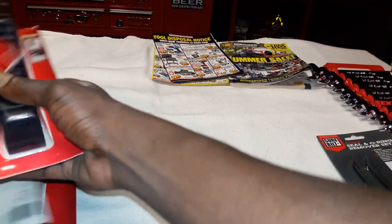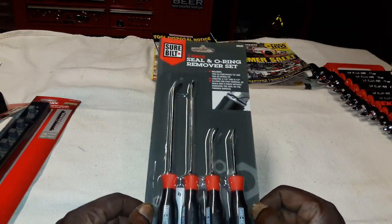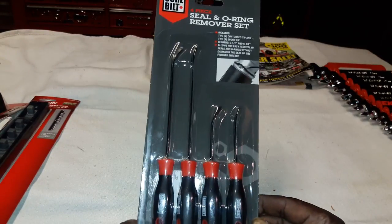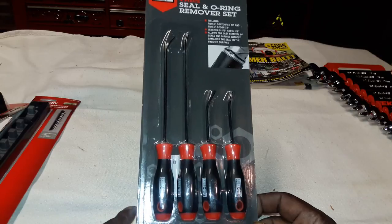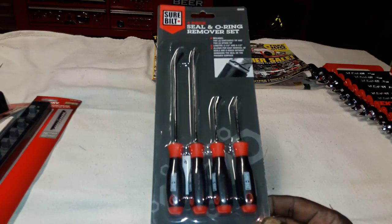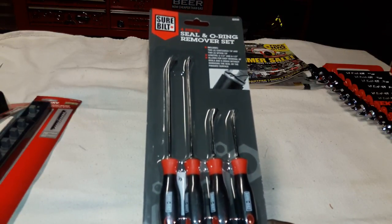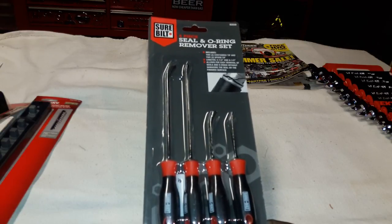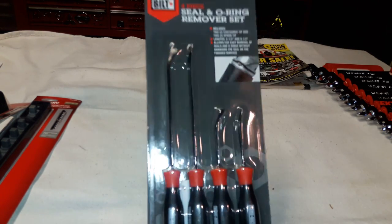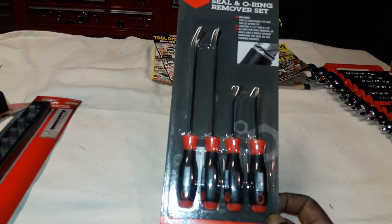Another item - I picked this set up at AutoZone while running around over the weekend looking for turbo sockets. This is a seal and O-ring remover set. I've been seeing them around and wanted a set. Not that I wouldn't have ordered them online, this was just an impulse buy - they were out of place on the rack, caught my eye, and the price was right. I think these were $4.99 or $5.99. I didn't find what I wanted so I didn't want to leave empty handed, and hey - now I've got a seal and O-ring remover set.